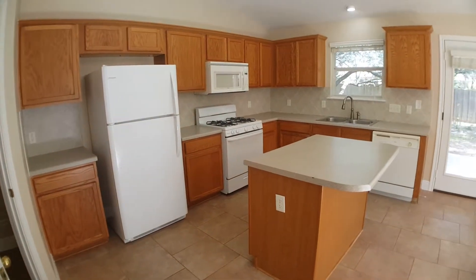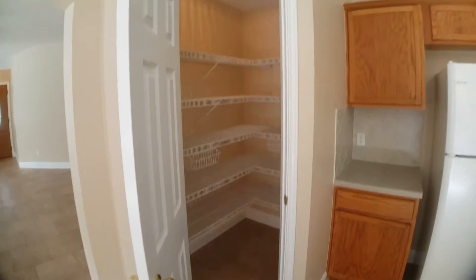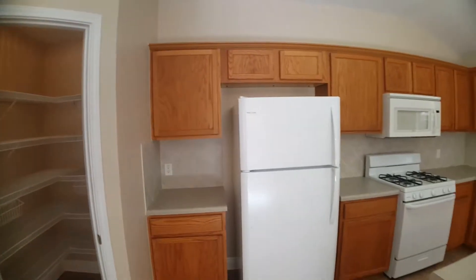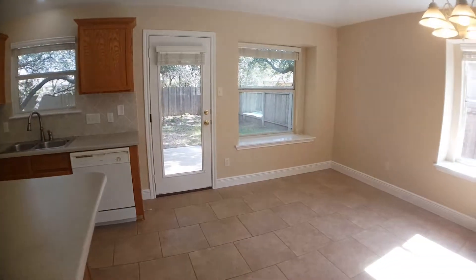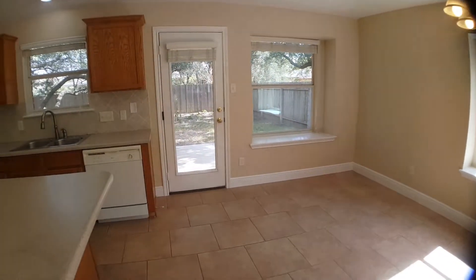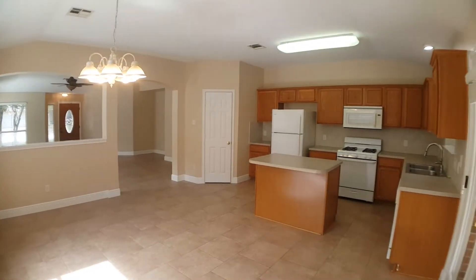Lots of cabinet space as well as a large pantry area. The kitchen has tile backsplash and a large center island as well as being open to the backyard. Here's a different perspective of the dining room and kitchen area.